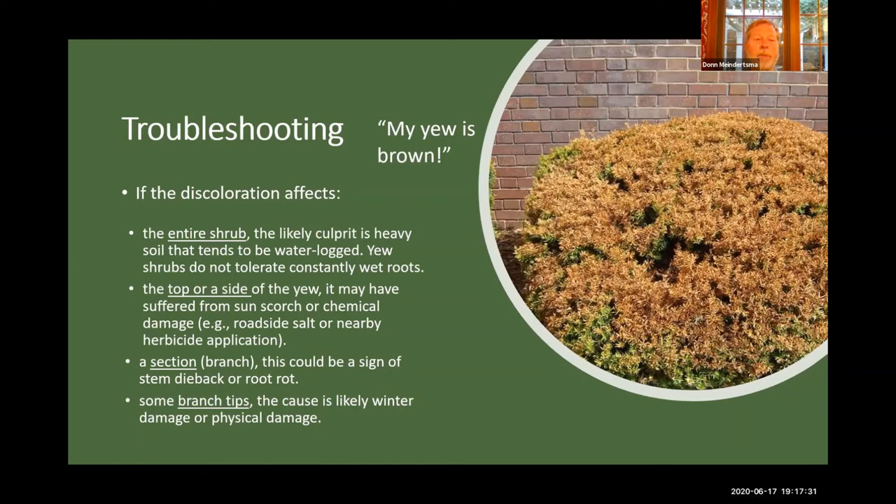Or it could be just stem dieback — some kind of infestation on a branch that might cause that branch to turn brown. If the branch tips are turning brown, that's probably just a result of somebody bumping it or some kind of winter damage where snow bent the branch.